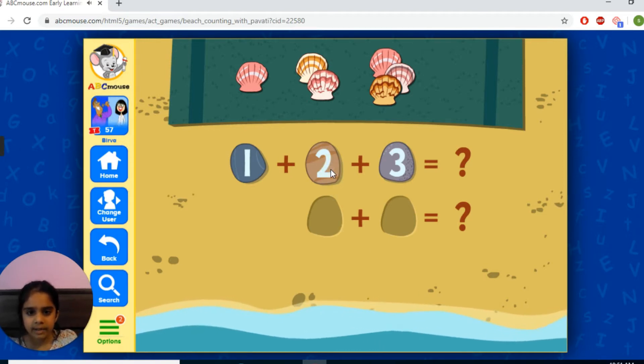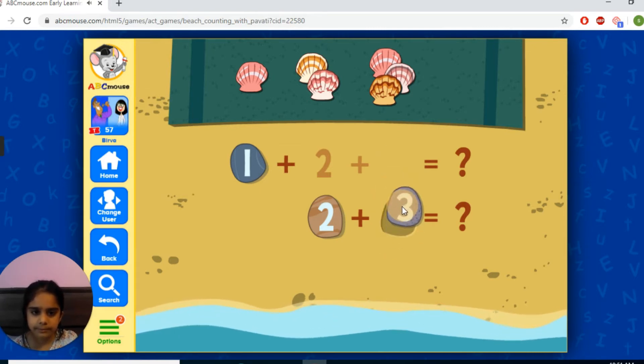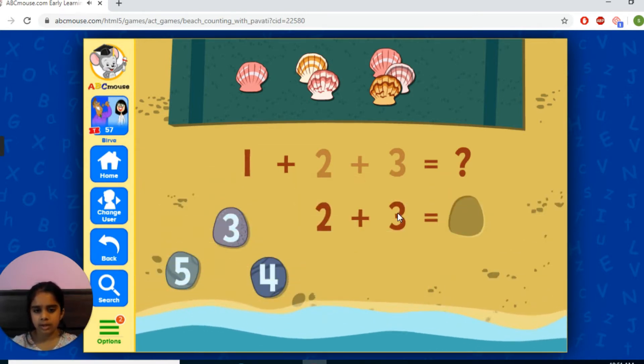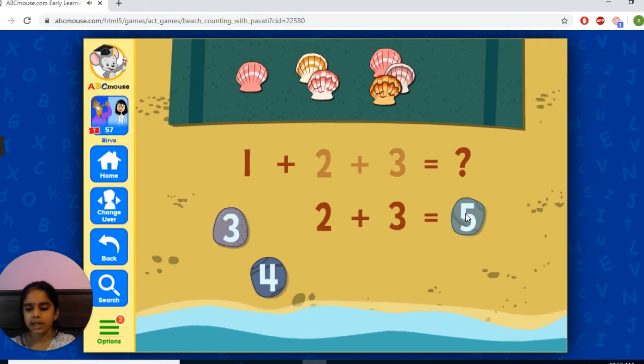Okay, I'm going to pick. I'll pick two and three. You can also do this at home. This is also a fun game that every people can play. Well, two plus three equals five.